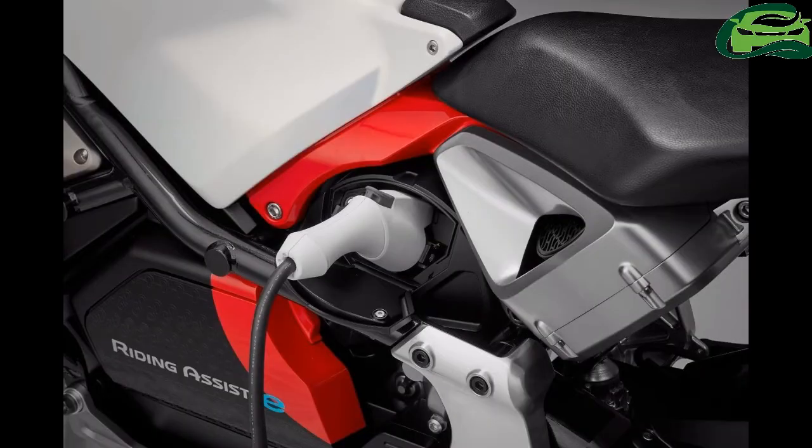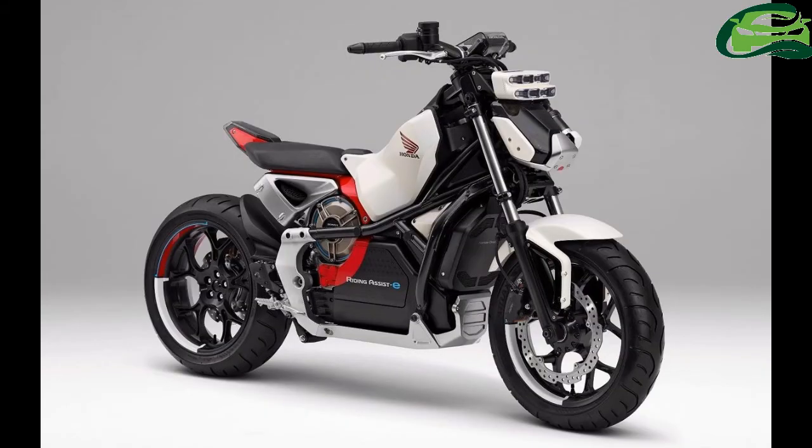Rather than relying on gyroscopes, which are heavier, the two motorcycles employ Honda's robotics technology for self-balancing. It achieves this by raking out the front forks and then moving the front wheel back and forth.